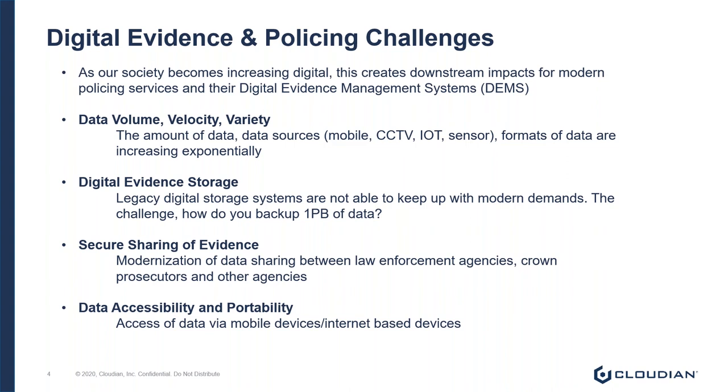The third challenge to agencies is the ability to enable the secure sharing of data between law enforcement agencies, crown prosecutors, and other agencies like the media. And lastly, we're seeing agencies struggle with access to data via mobile or internet-based devices. I'm going to focus around the first three challenges, as the latter is typically handled by the DEM. The key message here is that where data is stored matters.